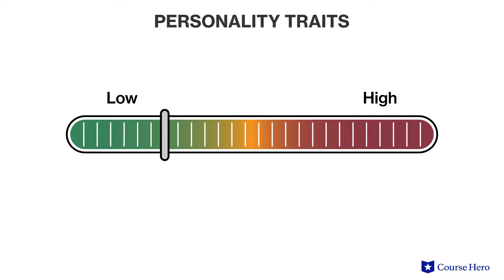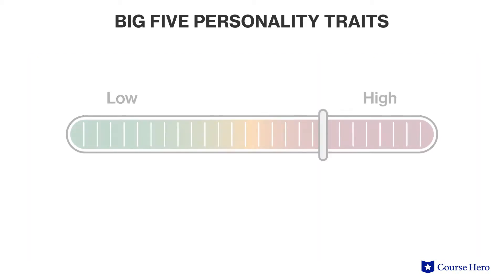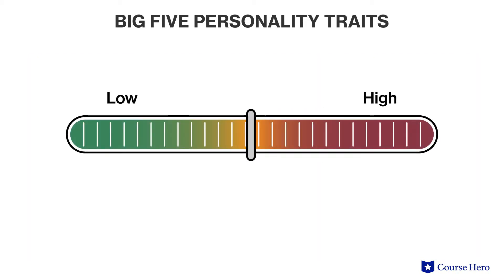These five traits are measured along a continuum from low to high. Someone with a low openness to experience might prefer familiarity and routines, while those who score high on this trait might be open to a wide range of interests. Most people tend to fall somewhere in the middle rather than at the extremes.